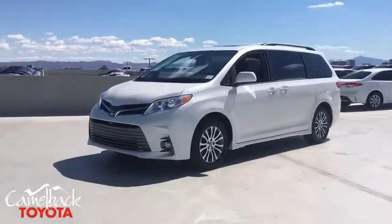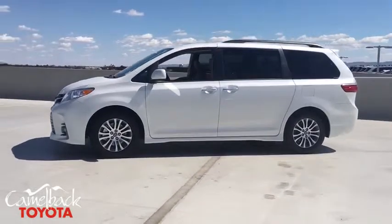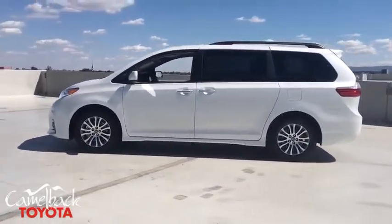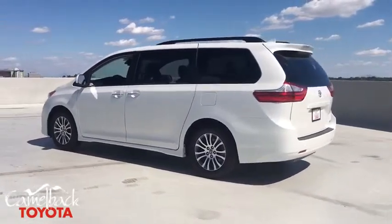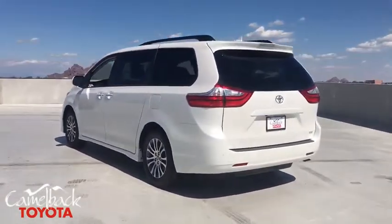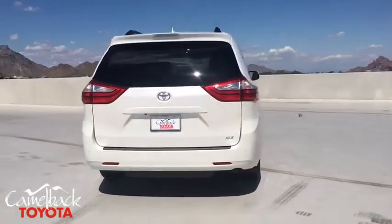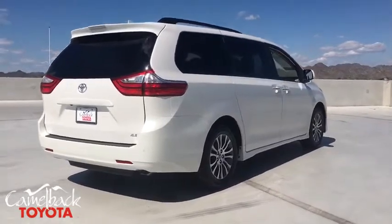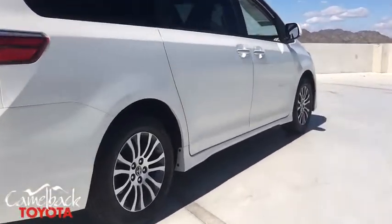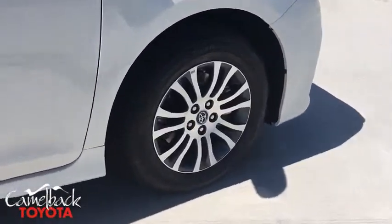2019 Toyota Sienna. Sienna offers excellent overall quality and long-term dependability, making it a hassle-free vehicle to drive day in and day out while contributing to peace of mind on long road trips. Add a refined and fuel-efficient V6 engine, a smooth ride, and upscale interior accommodations to the mix, and it's easy to see that Sienna is built with the whole family in mind. This vehicle has less than 100 miles.